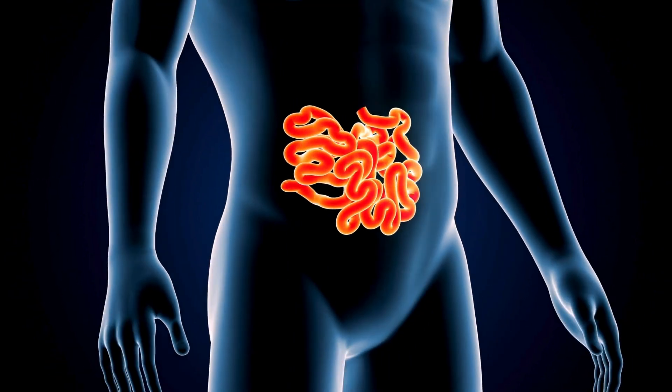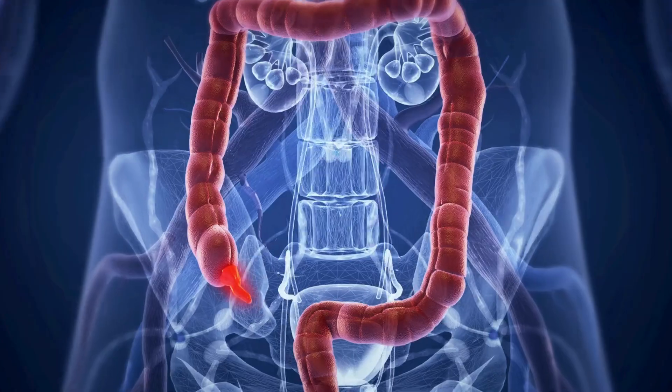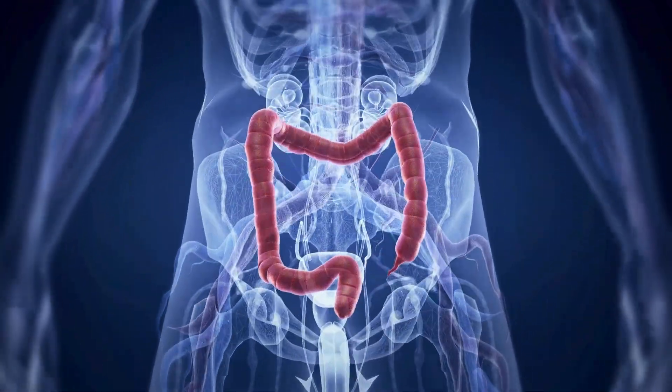This is the small intestine. The small intestine breaks food into nutrients. It sends them into the blood for energy. This is the appendix. The appendix is a small tube connected to the intestine. Doctors are not sure of its exact use, but it helps in immunity.